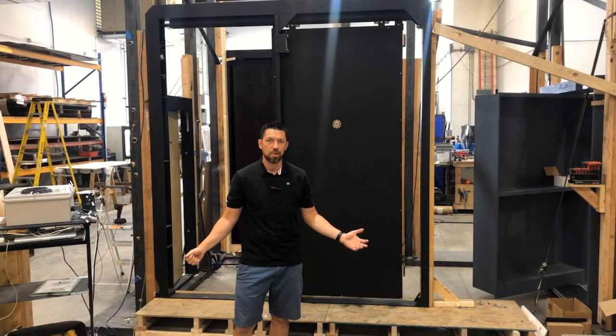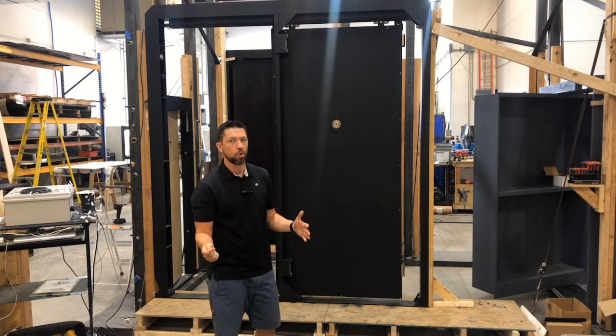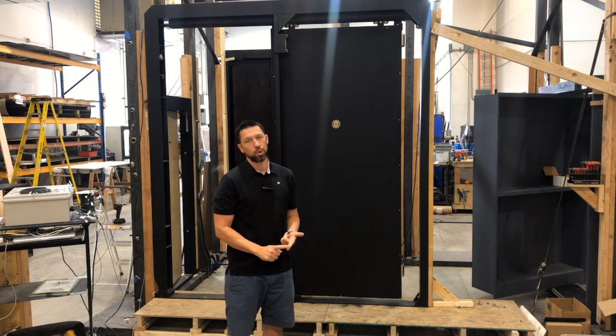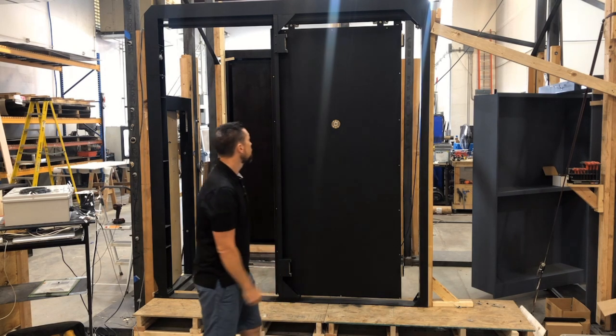Hi, this is Steve from Creative Home Engineering and I want to show you a kind of door that we get requests for all the time, which is a motorized bulletproof pocket door, just like the door that we have behind me here.